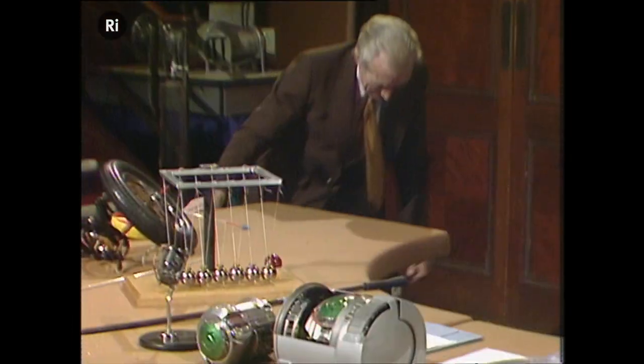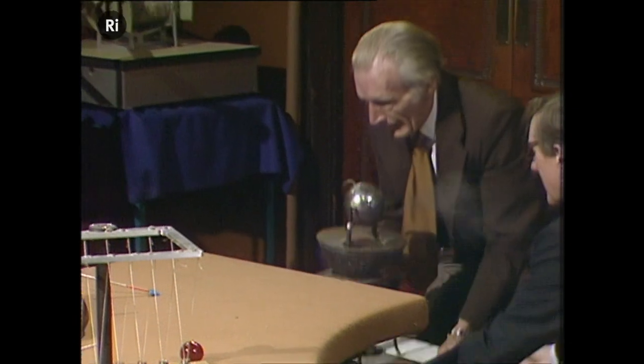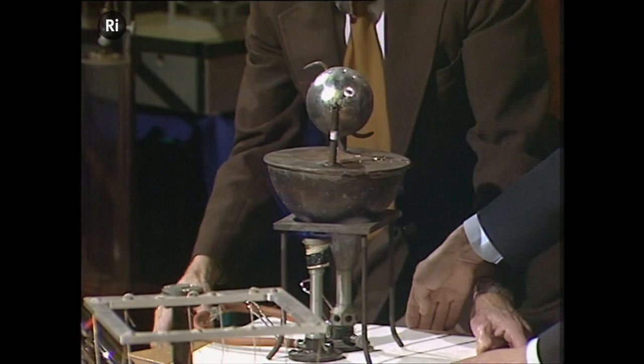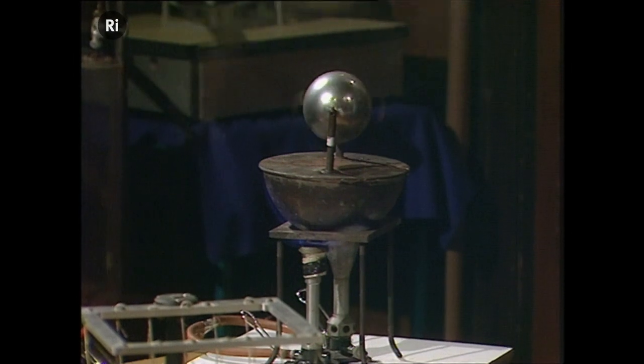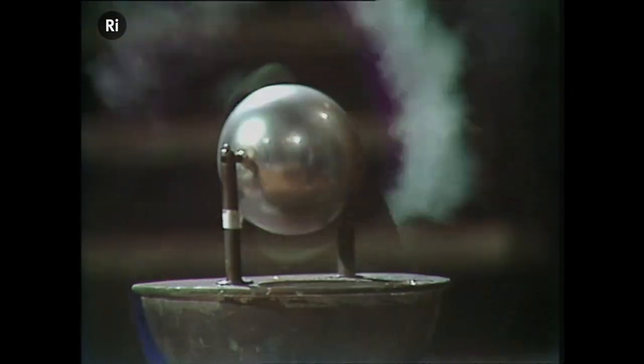Mr. Coates has a very early form of turbine, nothing like Parsons turbine that we saw last time, but nevertheless a simple turbine device. And inside the sphere, water is being boiled, steam is ejected from jets which are pointed tangentially.